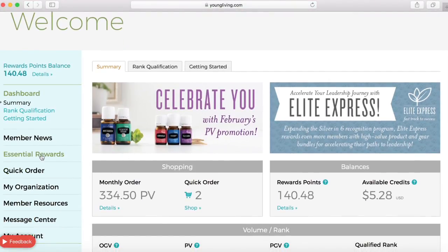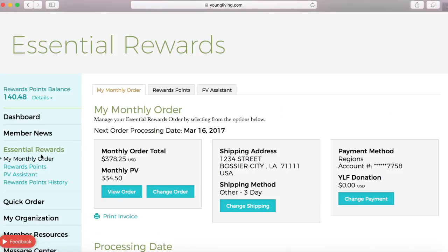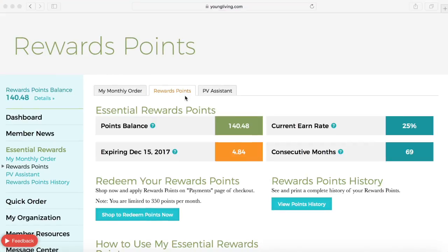Here under essential rewards is where you set up your monthly order and what you're wanting to purchase. But here under rewards points I can see if I have anything available to redeem for free products. I can see how many points I have at the moment and I can see if any will be expiring.